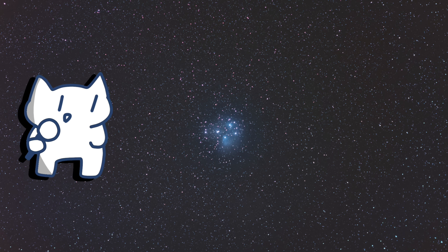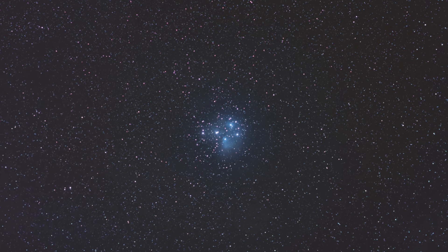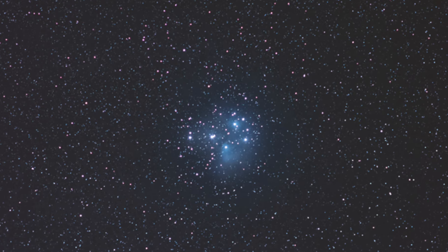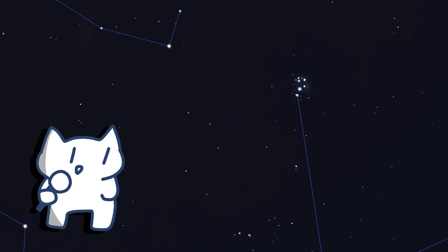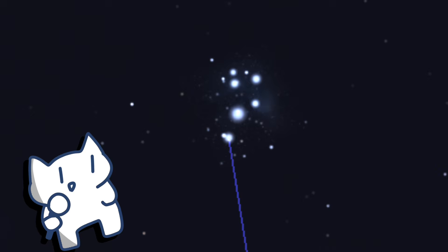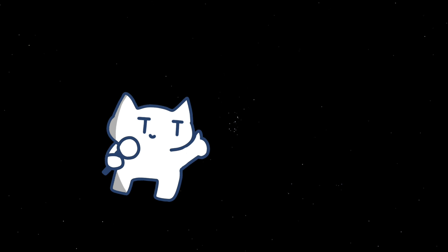The stars of the Pleiades are young, hot, and blue, shining brightly against the dark winter sky. Through binoculars or a small telescope, the cluster reveals even more stars and sometimes a faint reflection nebula surrounding them, a remnant of the cloud from which the stars were born. The Pleiades have been known since antiquity and are often mentioned in mythology, literature, and art. Stargazers appreciate the Pleiades for their clarity and brightness, which makes them a perfect target for both novice and experienced observers. Observing this cluster offers a glimpse into the life cycle of stars, as the Pleiades are still in the early stages of stellar evolution.